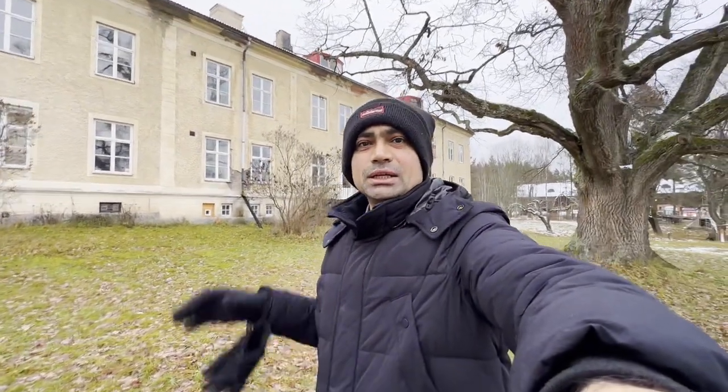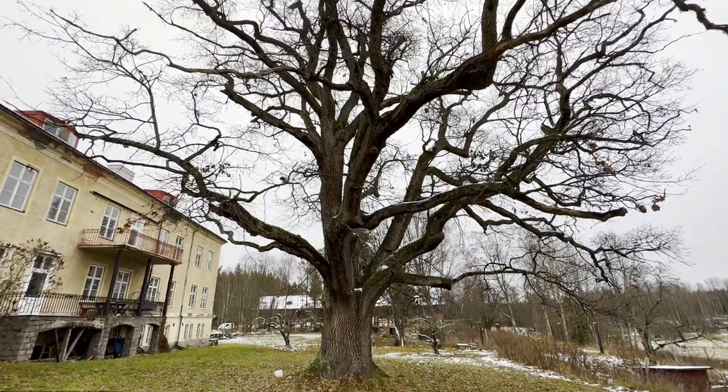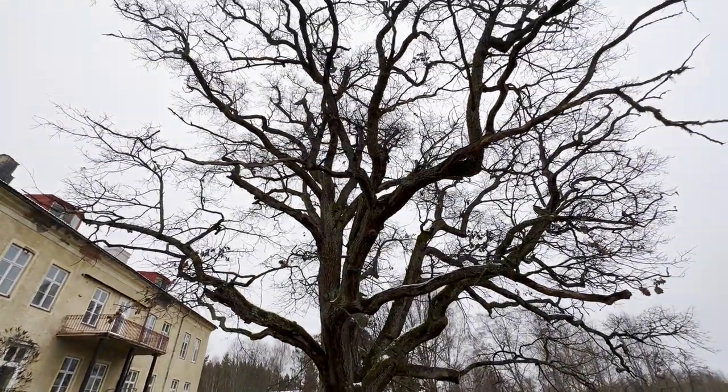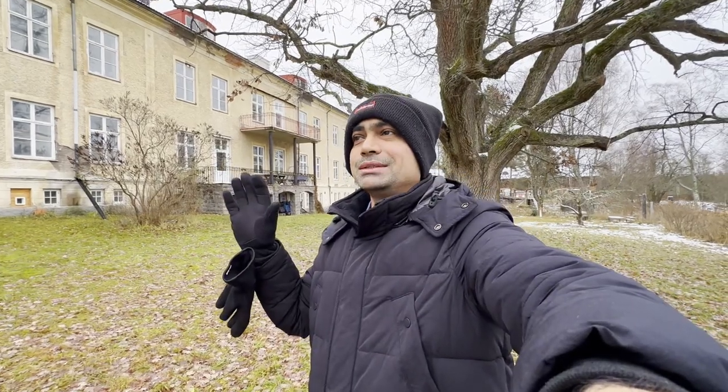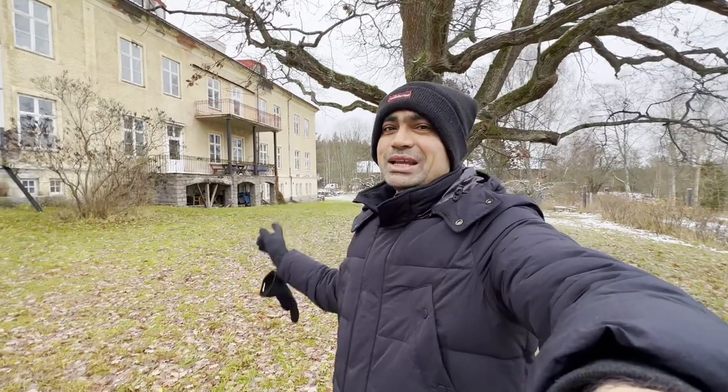Being here you can't get any closer to nature. The oak tree you see behind me is 500 years old. God knows how many generations have gone past and how many generations this beautiful tree has seen.